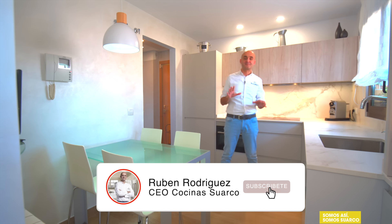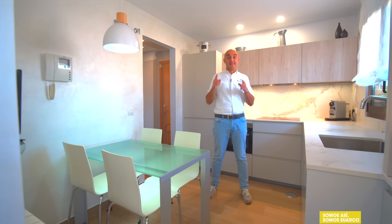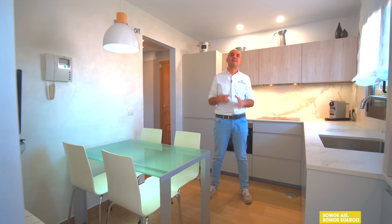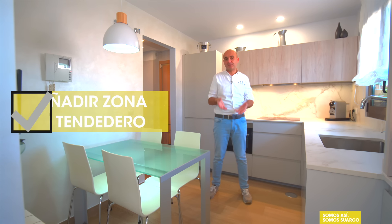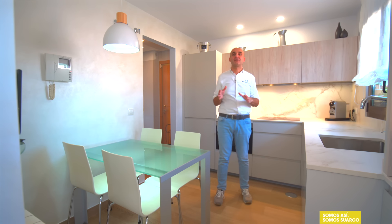Os voy a contar el porqué de toda esta cocina y este diseño. Como acabáis de ver en las fotos, está lo que es la cocina y la parte del tendedero que da acceso a la terraza. Esto me sirve para enlazar con que uno de los requisitos fundamentales que tenían los clientes era: queremos integrar la zona del tendedero en la cocina. Y luego vais a ver el resultado porque vais a ver todo el partido que le hemos sacado.